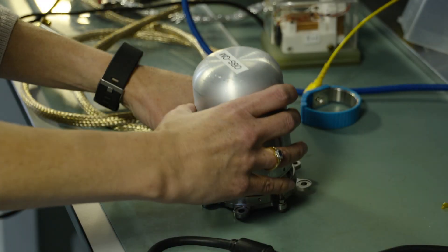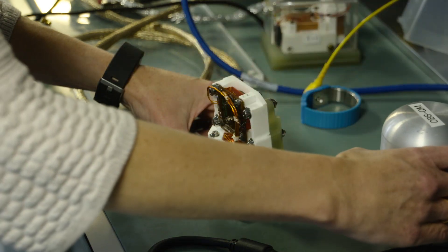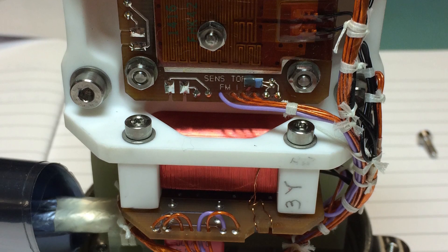The MAG instrument is a magnetometer — it's a DC magnetometer that measures the magnetic field in the vicinity of the spacecraft. We're looking for properties of the solar wind which comes off the Sun.